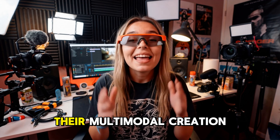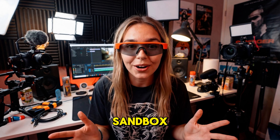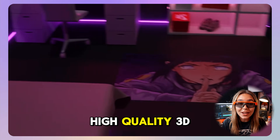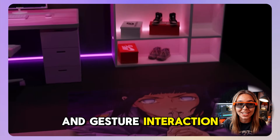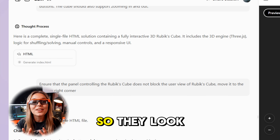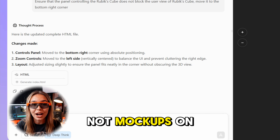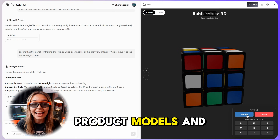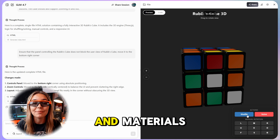Then there's Artifact, their multi-modal creation sandbox. This blends real-world UI design, high-quality 3D, and gesture interaction. Interfaces follow familiar Apple-style patterns, so they look like real apps, not mock-ups. On the 3D side, it generates coherent product models and environments with proper lighting and materials.